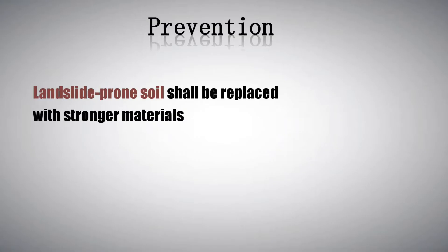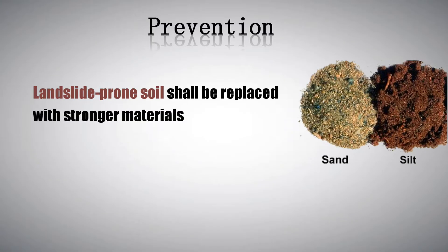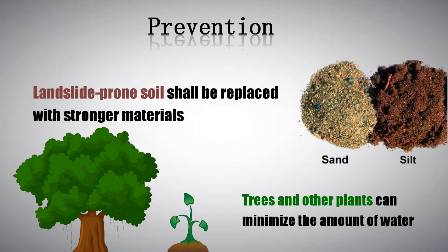Because water is a main factor in landslides, improving surface and subsurface drainage at the site can increase stability of landslide-prone slopes. Landslide-prone soil and rock can be removed and replaced with stronger materials, such as silty or sandy soils. Trees, grasses, and vegetation can minimize the amount of water infiltrating into the soil, slow the erosion caused by surface water flow, and remove water from the soil.